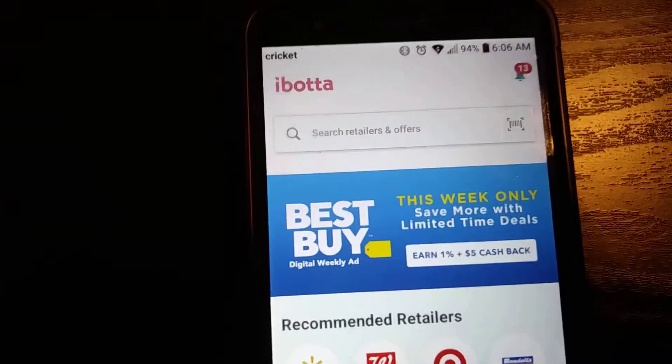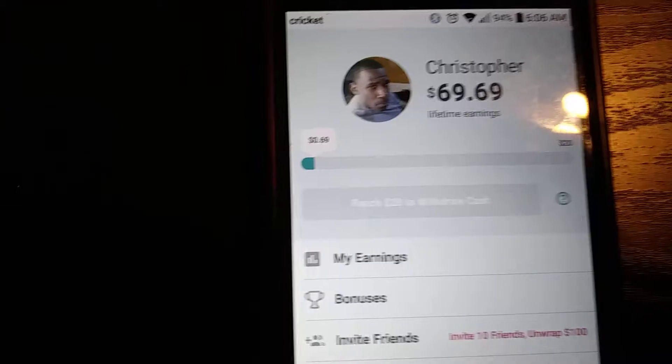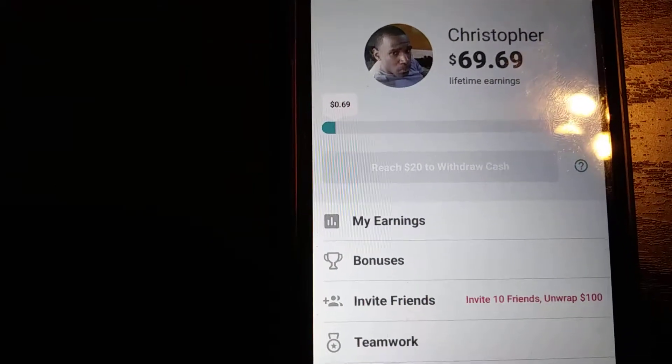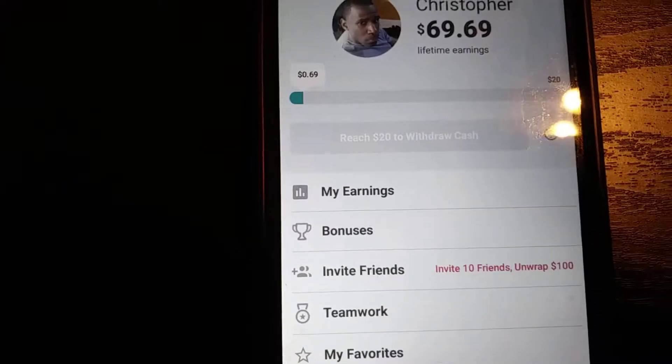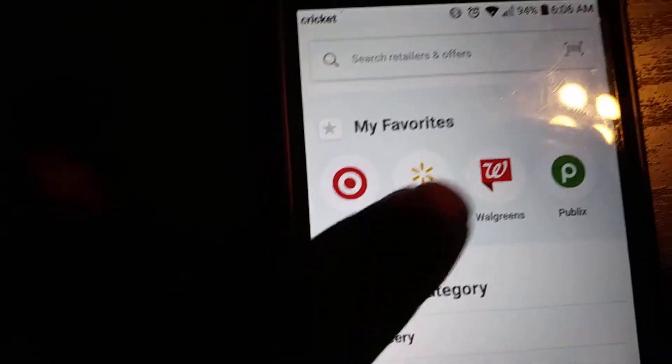For this particular video I just want to show you my payment proof. You see my account is at 69 cents - that's how much I have in my account now. I just cashed out about twenty dollars, just real quick, just to show you something that you can do on this app.